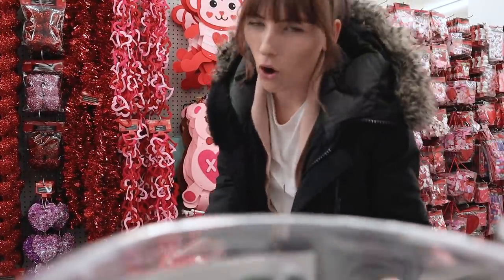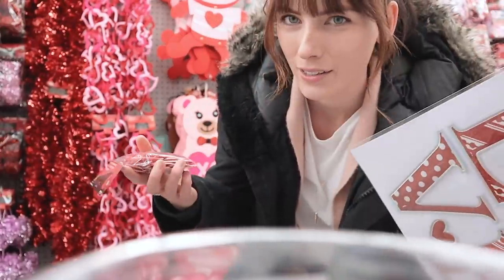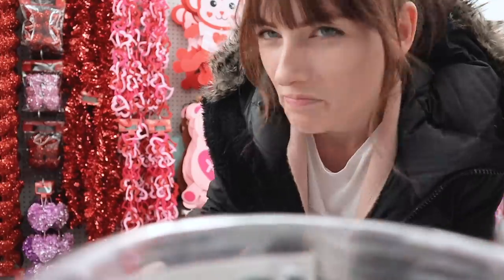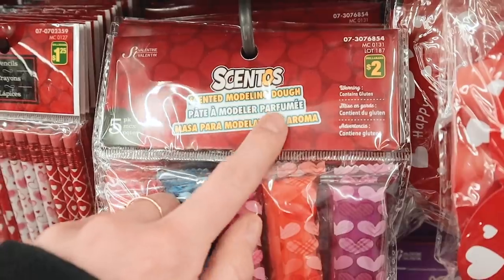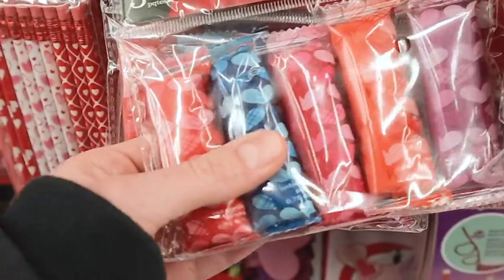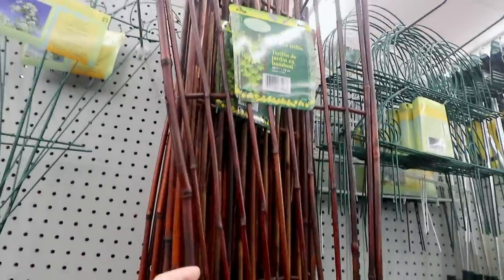I know that Valentine's Day is like a Hallmark day anyway, but who decided that it's going to be red and pink? Like, just wondering where that came from. Who decided those colors? Little hedgehog is stuck on you — this is so interesting. Scented modeling dough. What the frick? Bamboo is super trendy right now.